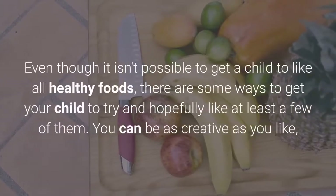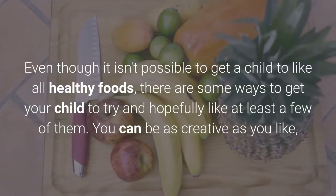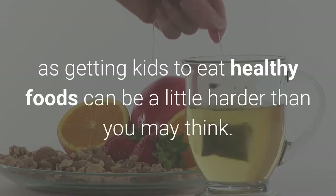Even though it isn't possible to get a child to like all healthy foods, there are some ways to get your child to try and hopefully like at least a few of them. You can be as creative as you like, as getting kids to eat healthy foods can be a little harder than you may think.